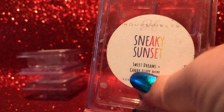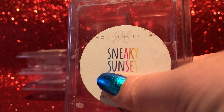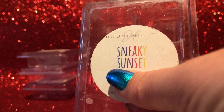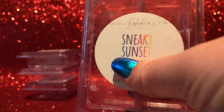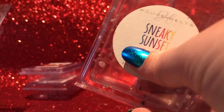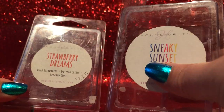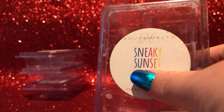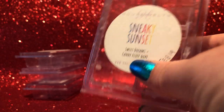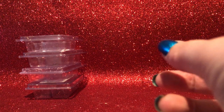Sneaky Sunset was like orange soda and coconut — a really nice fizzy blend, probably the first blend that showed me I really enjoy fizziness. It was a medium throw — you could smell it in the room, but I've had fizzy blends that are much stronger. I combined one cube of this with one cube of Strawberry Dreams and the Sneaky Sunset kind of got overtaken. I've had similar blends that throw better, so I probably wouldn't repurchase, but I have a soft spot for it being one of my first fizzy blends.